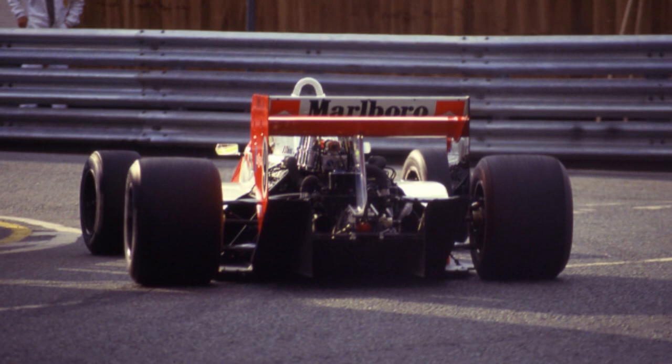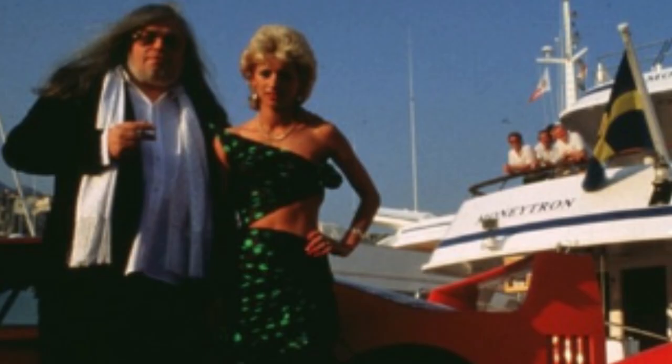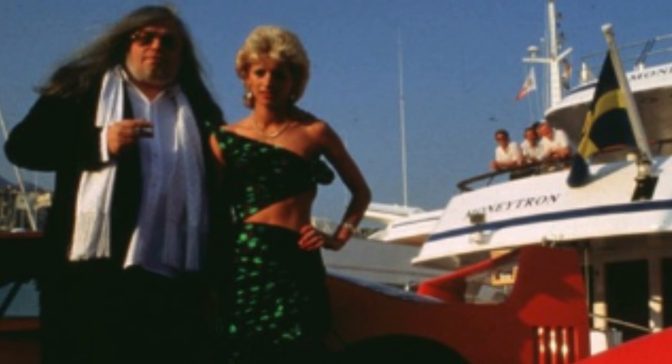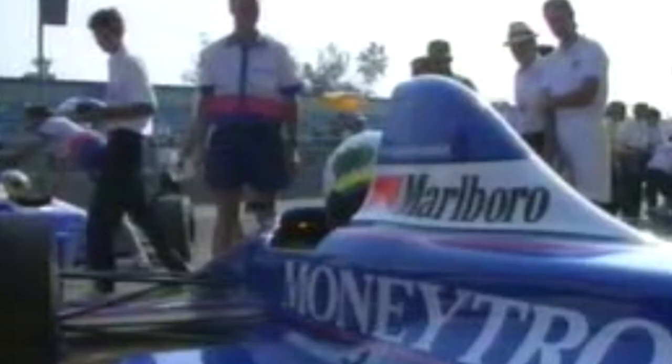This triumph would prove to be the springboard from which Onyx would launch into motorsport's top tier, and the team garnered the necessary financial requirements from British businessman Paul Shakespeare, along with eccentric Belgian millionaire Jean-Pierre Van Rossum, owner of the mysterious Moneytron Company. The team would also relocate from its original base in Littlehampton to its new factory headquarters in Fontwell, beginning preparations for an assault on Formula 1 in season 1989.